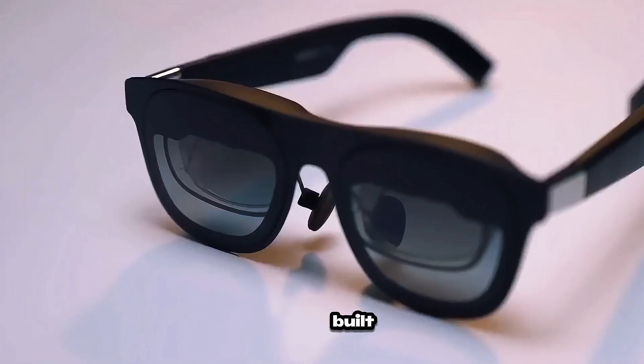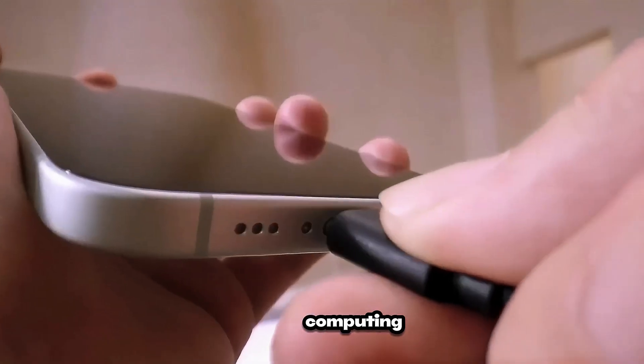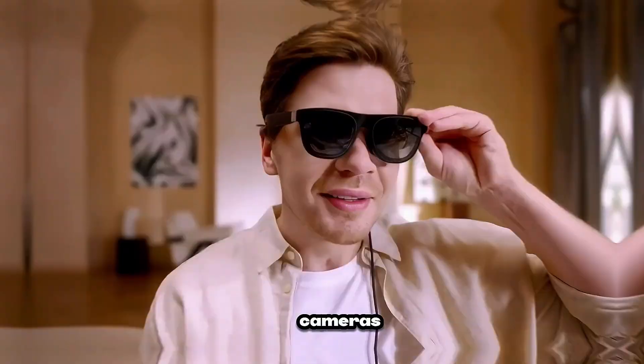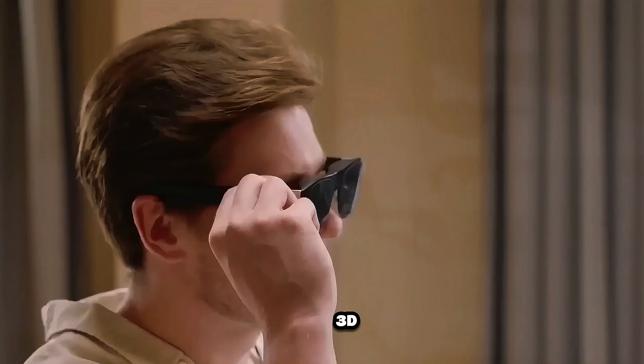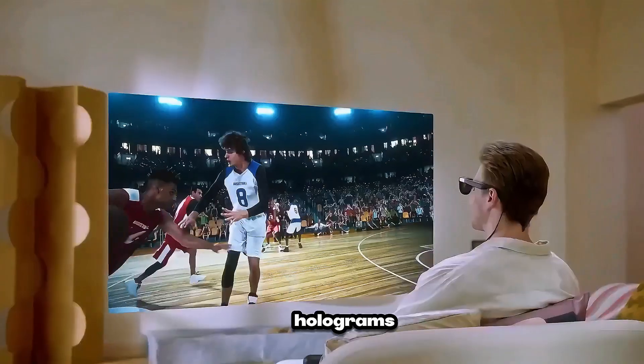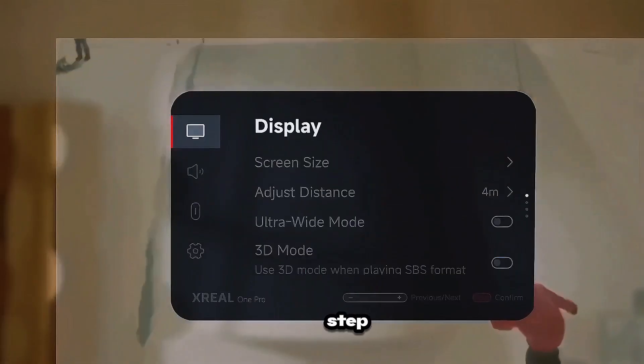Xreal Air 2 Ultra — built for creators and developers. These glasses bring advanced spatial computing with dual 3D cameras and mixed reality apps. With hand gestures and head tracking, you can model 3D objects, interact with holograms, or run multiple apps, all without a controller. It's a bold step into a screenless future.